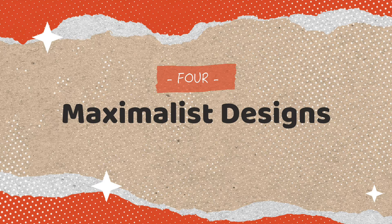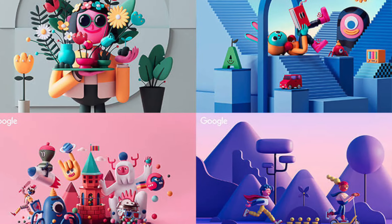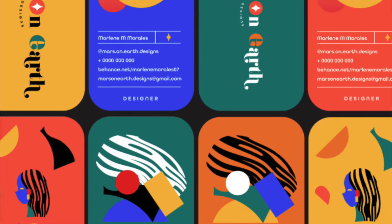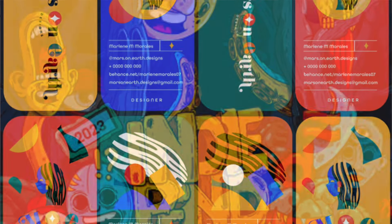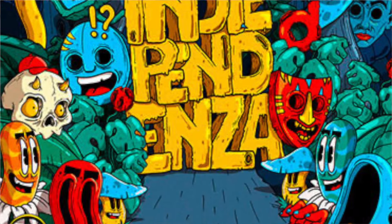The next design trend is maximalist design. Say goodbye to the minimalist trends that have been a mainstay over the last couple of years. Heavy compositions packed with many elements using all of the space on the canvas will be a big design trend throughout 2024. Color-rich, detailed graphics that use all available space are becoming more popular, as this concept is able to tell more in terms of stories and grabs the viewer's attention for much longer.